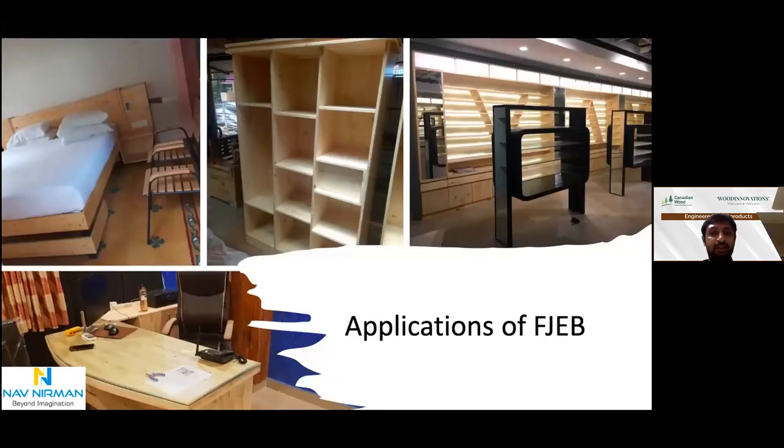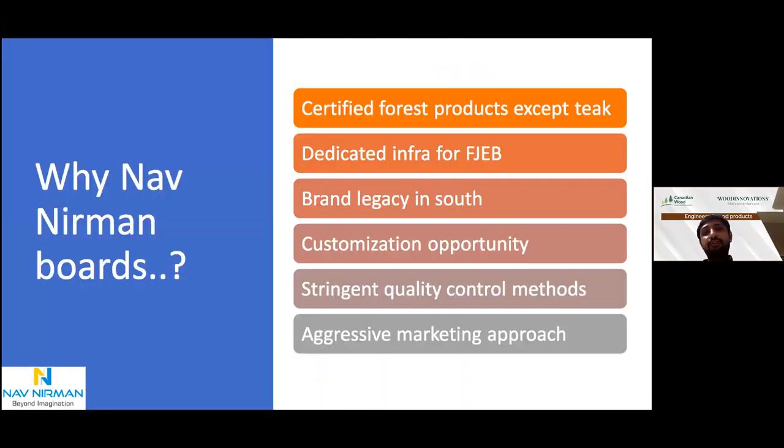Why Nav Nirman boards? Because we use certified products, have dedicated infrastructure for making finger-jointed boards in a wide range of species, and have a brand legacy across South India while catering across India. We recently gave authorized distribution to a Karnataka player — Fabwood, care of Dushar. We also entertain customization opportunities to experience with clients. We have very good source engine quality to meet and match international standards. We have an aggressive marketing approach, catering products from entry-level to premium segments.